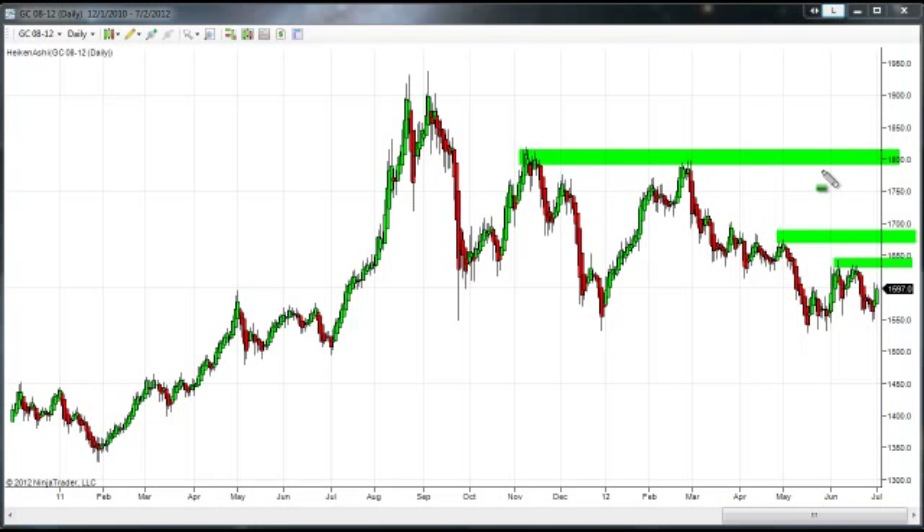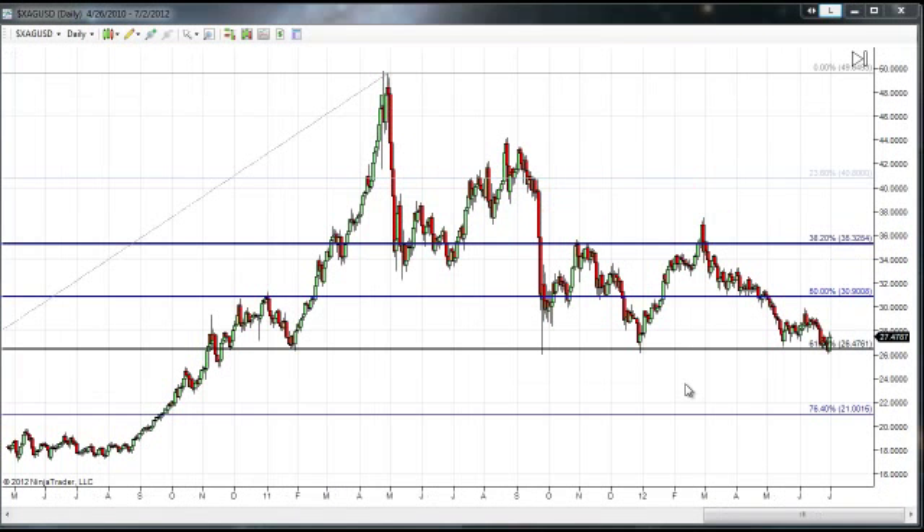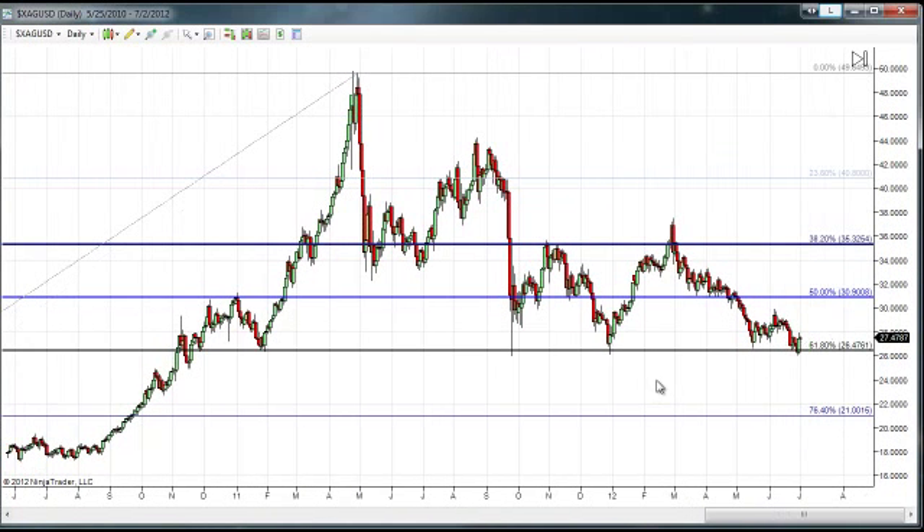Traders, once we actually get into an impulse wave five, that should take us to new historical highs. It's simply a waiting game to see when we have concrete evidence that this correction has concluded. We are currently in a major wave four correction, and we need to ascertain whether this long corrective wave four is finally done before we begin the final major impulse wave number five.